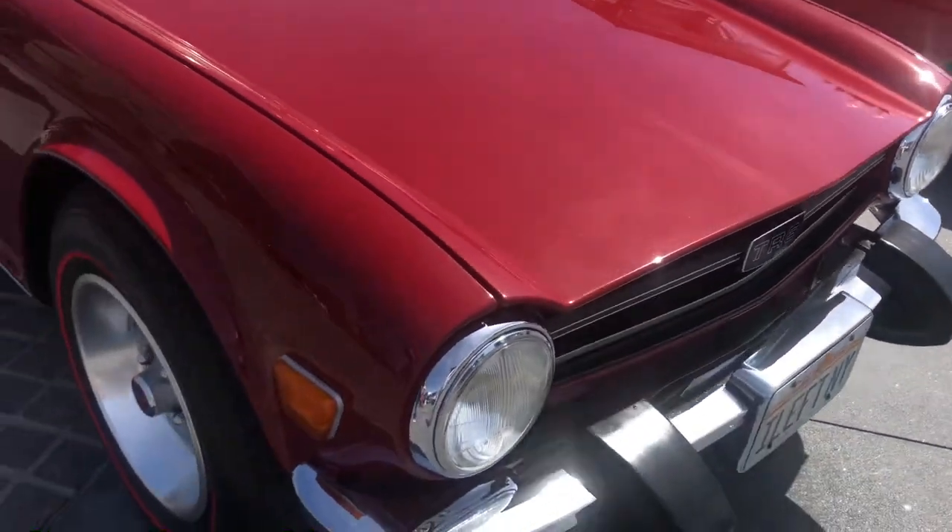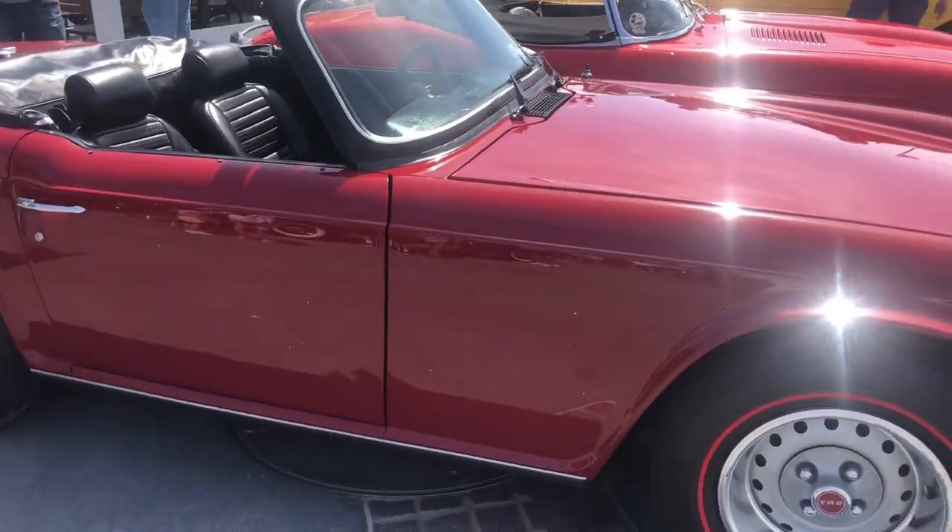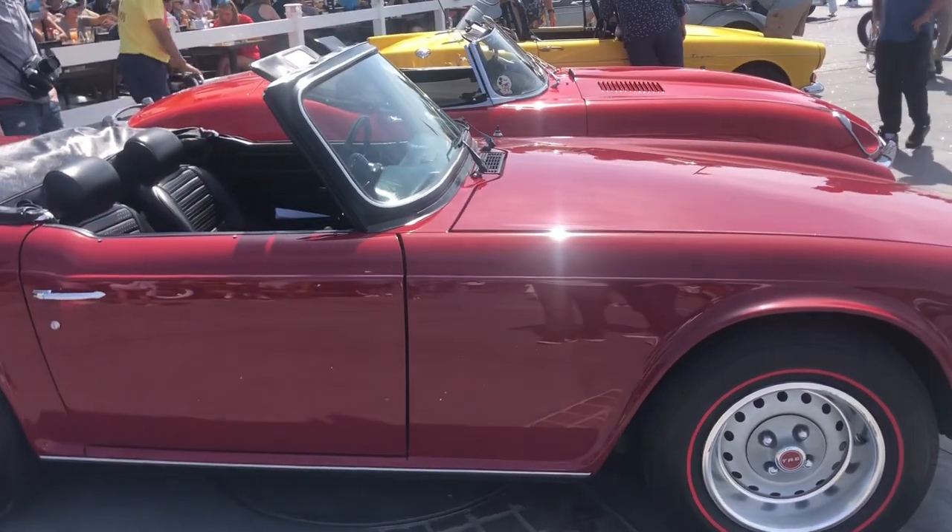I don't know what this one is! What's this one? GR6! GR6? I don't know! It's a pretty red.